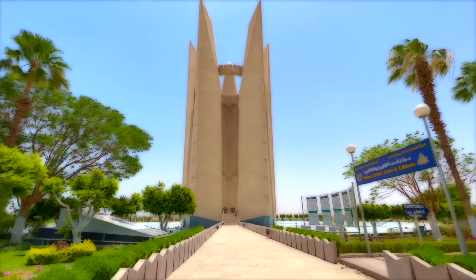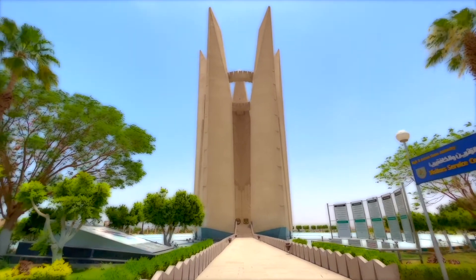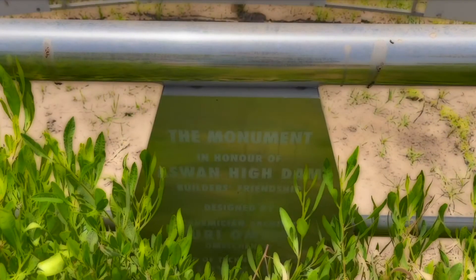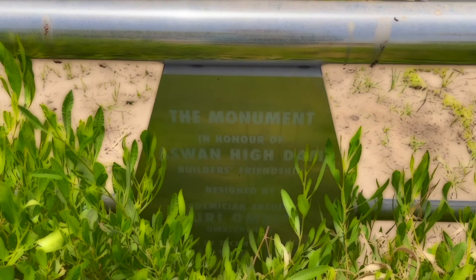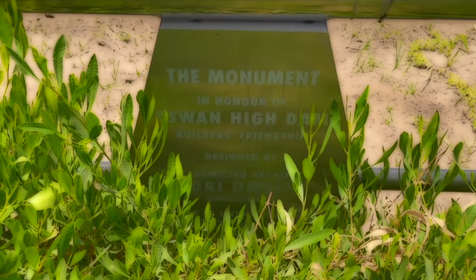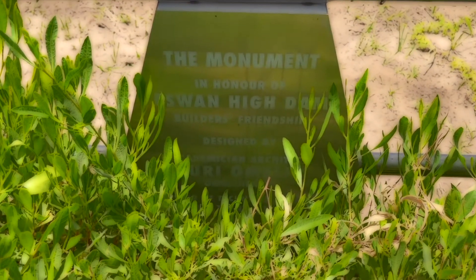Looking back on history, it has been more than 30 years since the collapse of the Soviet Union. And this memorial monument, jointly built by Soviet architects Peter Pavlov, Yuri Amolchenko, and sculptor Nikolai Vechkinov 50 years ago, has long been forgotten by most people.